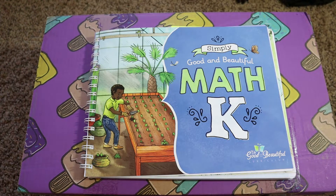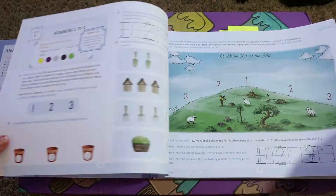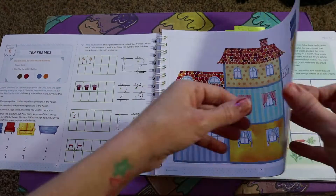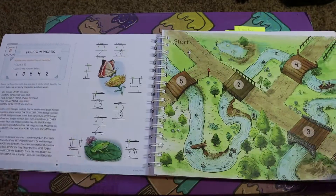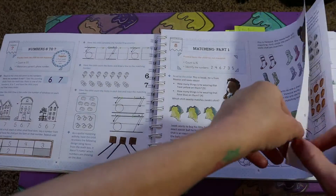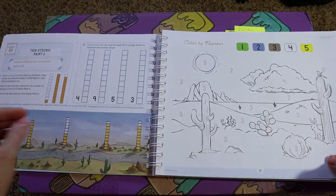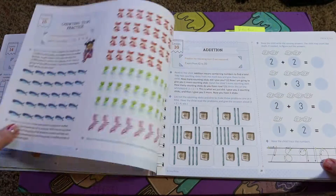All right, you guys. Now we are going to do the flip through for the Good and the Beautiful Math K as well as go over the learning objectives. At the end of this flip through I will post a picture side by side of the learning objectives from MasterBooks and the Good and the Beautiful, so you can screenshot it and compare everything in one place.